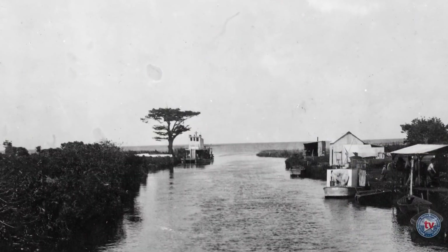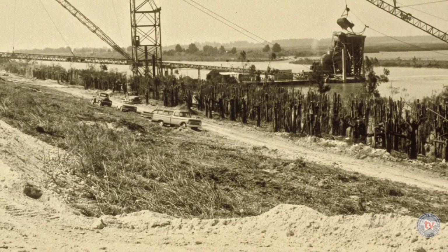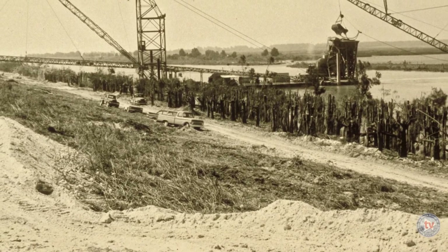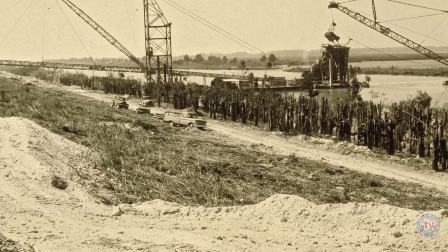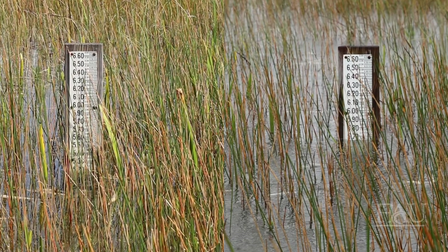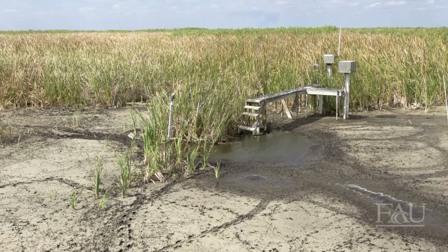As settlers moved into Florida with a need for dry land to farm, there was a movement to drain the swamp. Since the late 1800s, our watershed has been severely altered through the construction of canals, levees, and water control structures, all meant to drain the land when it is too wet and store water for when it is too dry. These alterations have created a disjointed water system, with some areas receiving too much fresh water and other areas receiving too little.